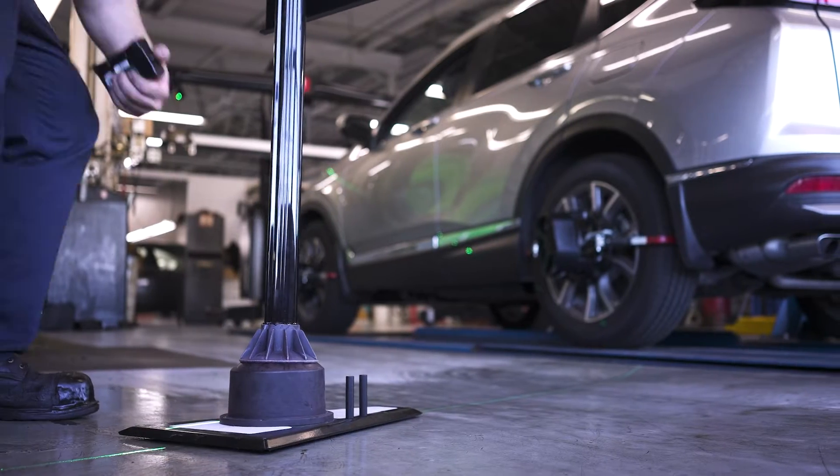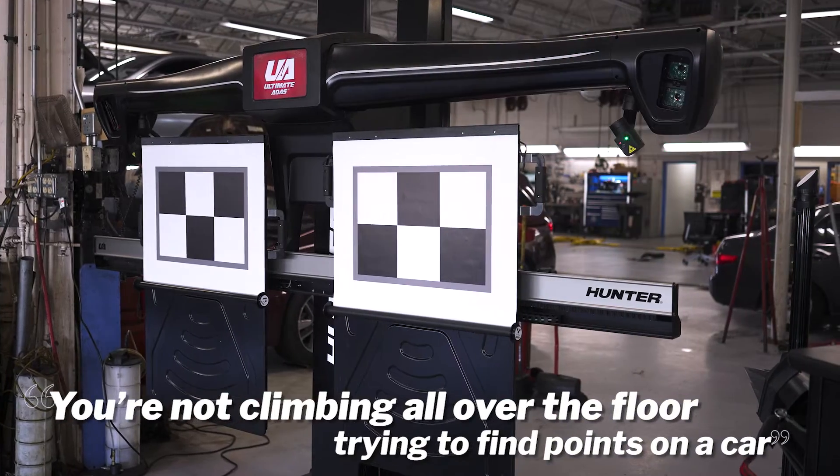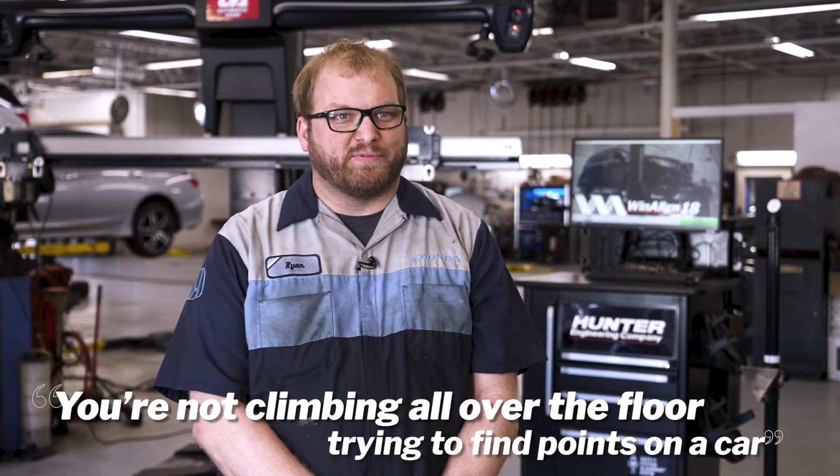Targets get set up faster and more accurately. You're not climbing all over the floor trying to find points on a car. When you have bad knees, it's real painful.